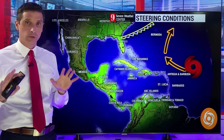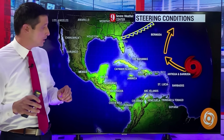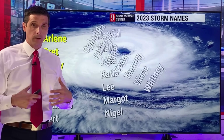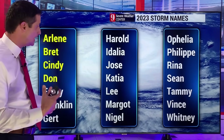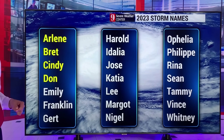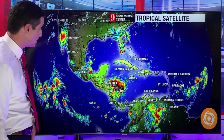I will watch out for any changes whatsoever — if anything changes, I'll let you know. It's very much locked in. I showed you all of the models, the steering conditions, and what we're seeing right now. So as you watch my videos through the weekend, we'll be seeing it making that curve. The next name on the list is Emily. I do believe this will get a name — next name being Emily. We just had Don, so Tropical Storm Emily will be the next name.